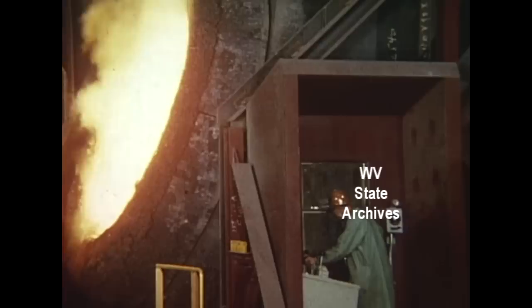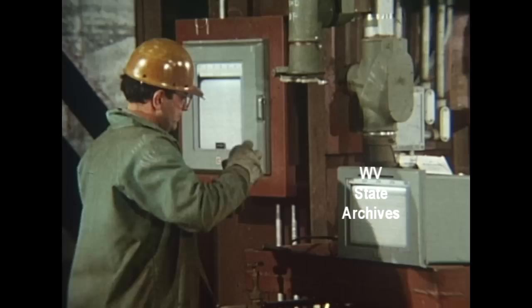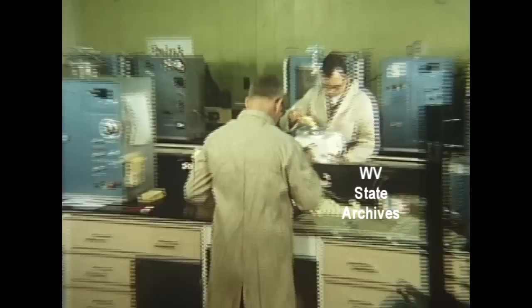Now the temperature is taken as Weirton steelmen stand behind a heat barrier and look into the open face of 2,950 degree heat. Samples are taken and rushed to the chemical laboratory.